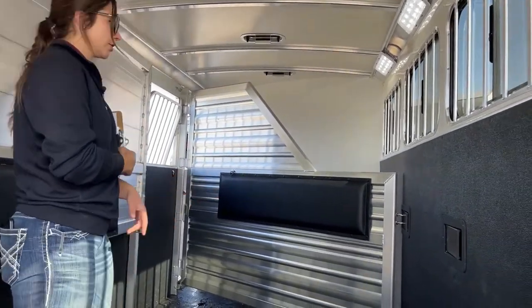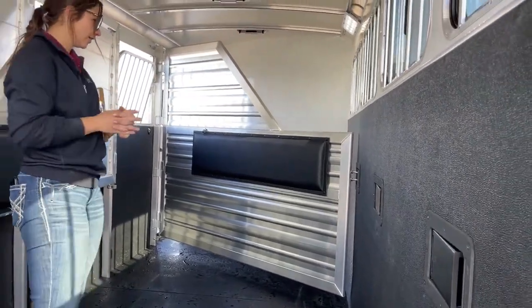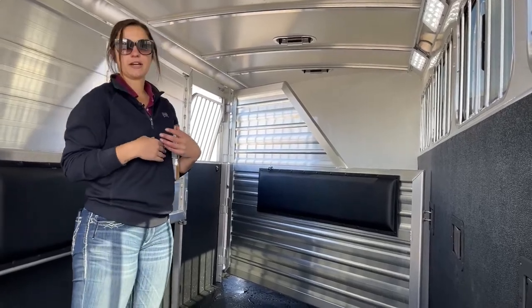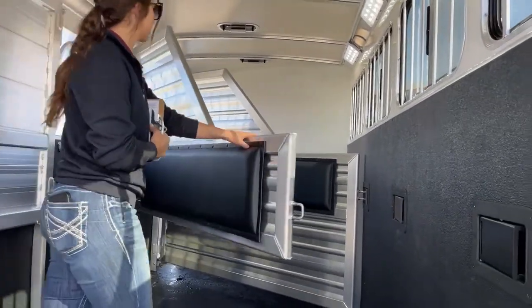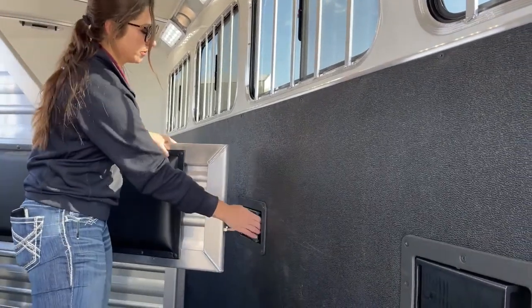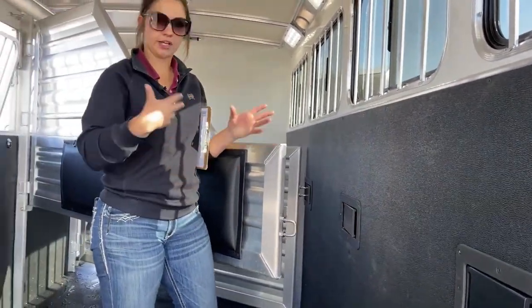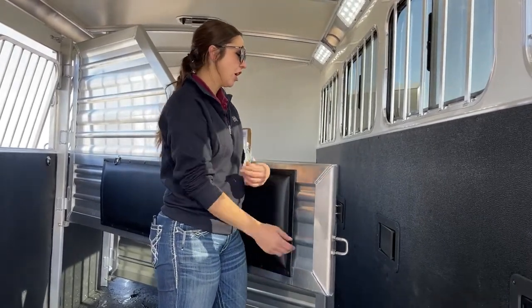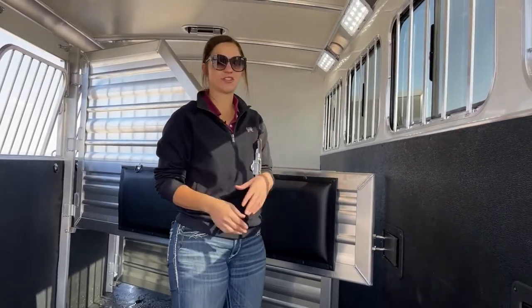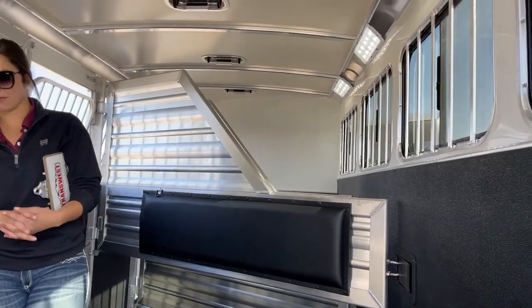We've got a stud stall on that first one, so that goes all the way down to the floor. Those come in handy big time when you've got horses that like to step on others while you're driving — I always put that horse in the first stall so they're not stepping on their friends and injuring another horse. The divider latch is super simple to operate — all you've got to do is push in and it grabs. I have young horses myself and I have to push my weight against one until she gets more comfortable, so being able to just push it with my hip makes the ease of use that much better.